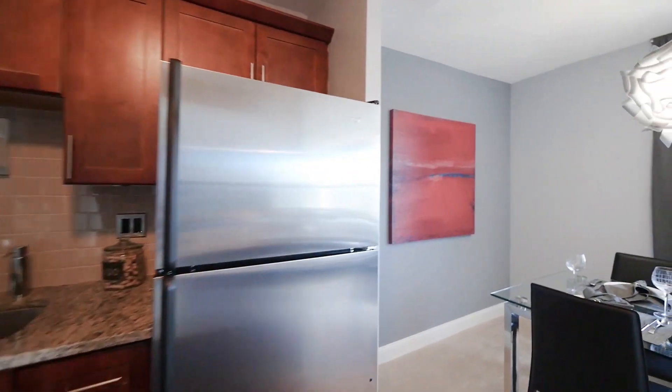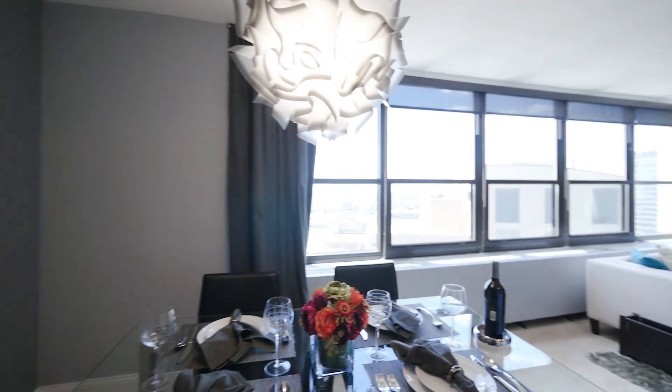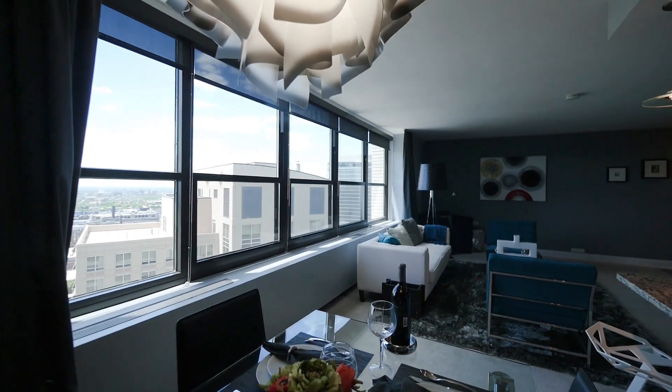There are a variety of different finishes and layouts here at 1130 South Michigan. There are actually ten different layouts for one bedrooms, so this is just a small piece of what you'll be able to see when you come visit.